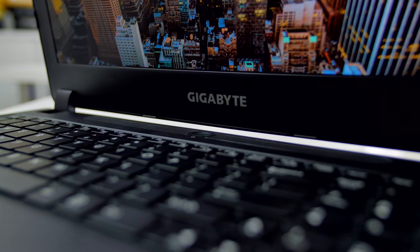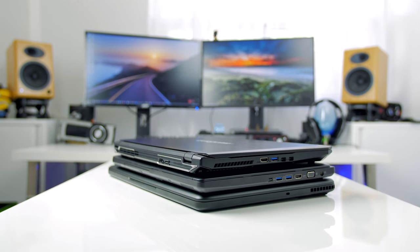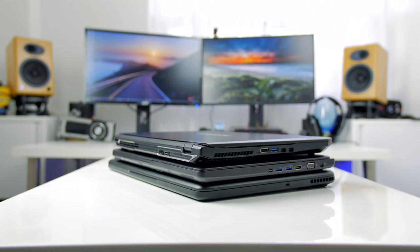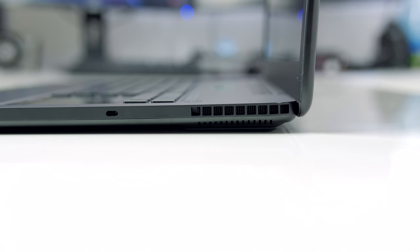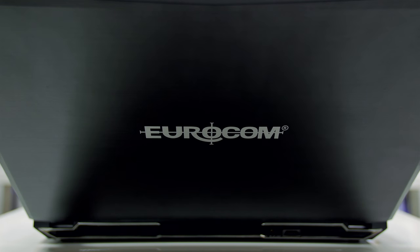Notebooks today are getting quieter, they're getting cooler, they're getting more powerful, and they're also getting slimmer. There are very thin machines on the market right now — very impressive — and this is possible thanks to hardware advancements but also the new cooling systems being integrated inside these machines.